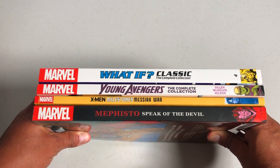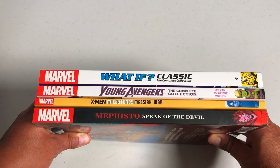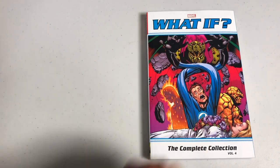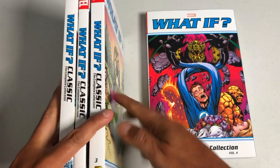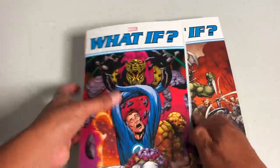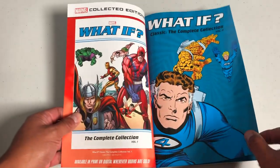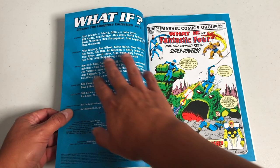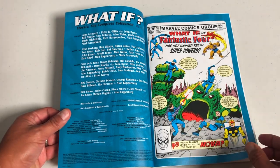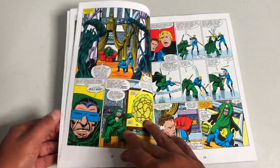For those of you who like to look at the spines, here's a closer look — you can pause the video here. Don't forget to hit like and subscribe because we put out videos every day. Now let's look at this What If Classic. It is finally here — the last What If to complete this nice run of Classic What If. The series began in 1977 and went all the way to 1982-83. This is missing just one issue — issue 16 — because of copyrights with Fu Manchu. This is volume 4, which collects issues 36 through 47, the tail end of the classic What If series.